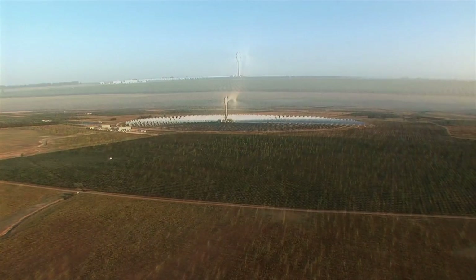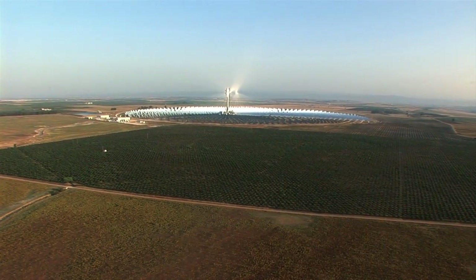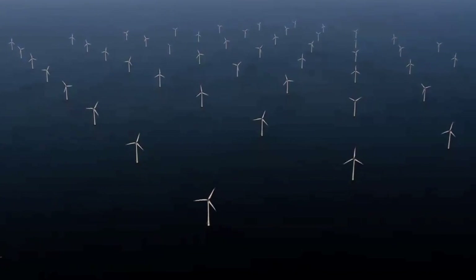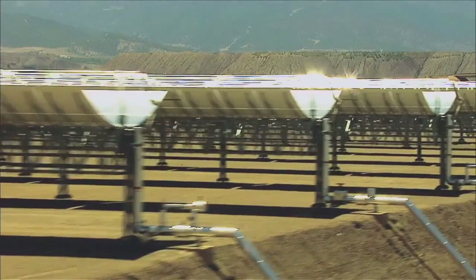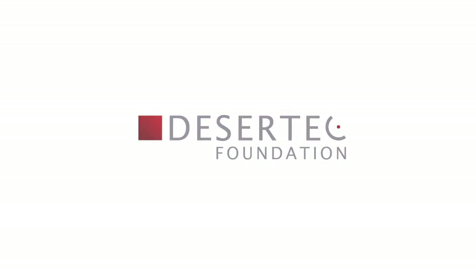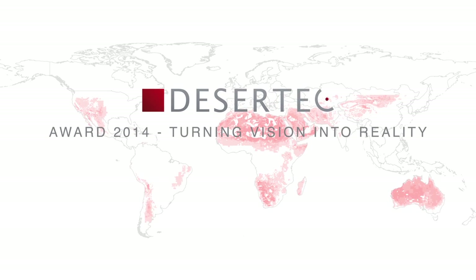The Desert Tech criteria considered in particular economic viability, supply security, and the social and environmental impact of renewable energy projects located in the desert. Based on these criteria, Desert Tech nominated four power plants for the Desert Tech Award 2014.